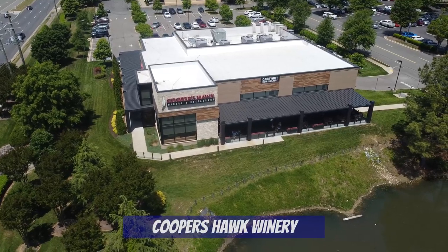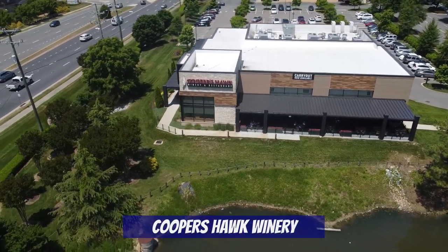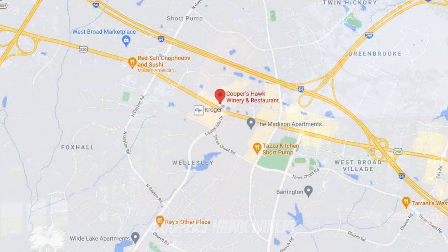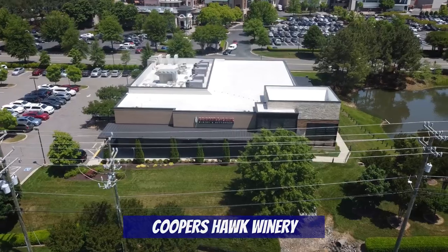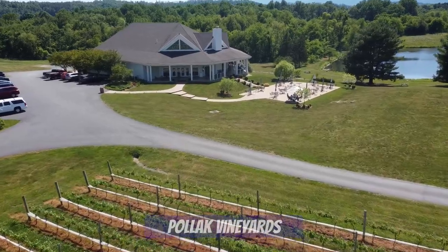If you're planning a visit to Scott's Addition and want a break from all the breweries, definitely check out Brambly Park. Cooper's Hawk Winery is more of a restaurant but it's a wine-themed destination with a tasting room, restaurant, and wine club membership — which we're members of. It's a great date night spot located right by Short Pump Town Center Mall, but be sure to make a reservation for both the tasting and dinner as it tends to fill up.